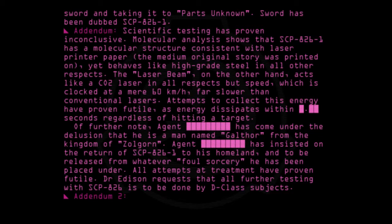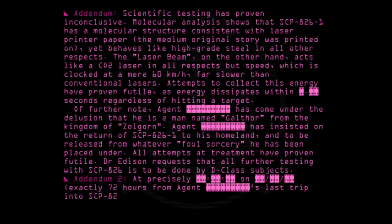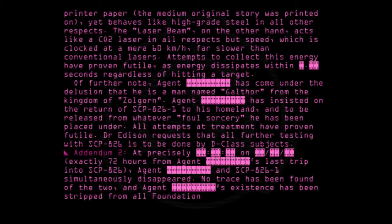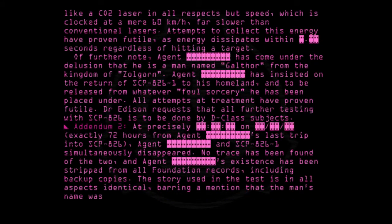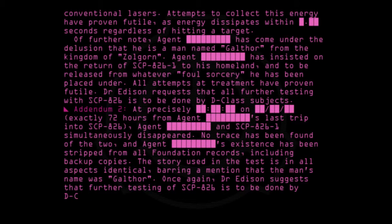Addendum 2: At precisely 72 hours from Agent's last trip into SCP-826, Agent and SCP-826-1 simultaneously disappeared. No trace has been found of the two, and Agent's existence has been stripped from all Foundation records, including backup copies. The story used in the test is in all aspects identical, barring a mention that the man's name was Galthor. Dr. Edison again suggests that further testing of SCP-826 is to be done by D-Class subjects.